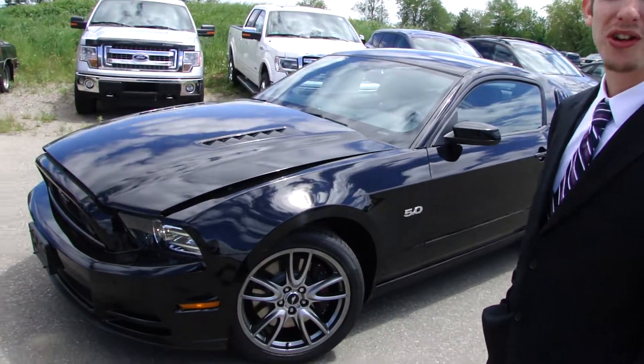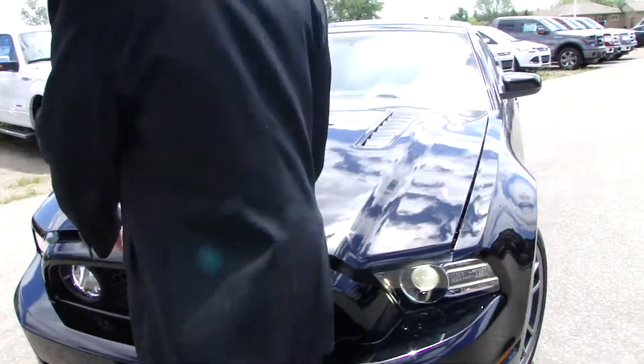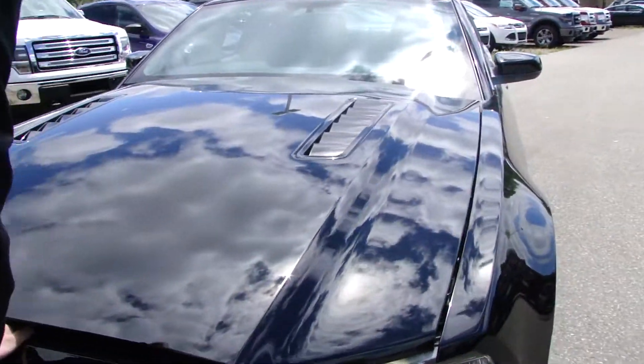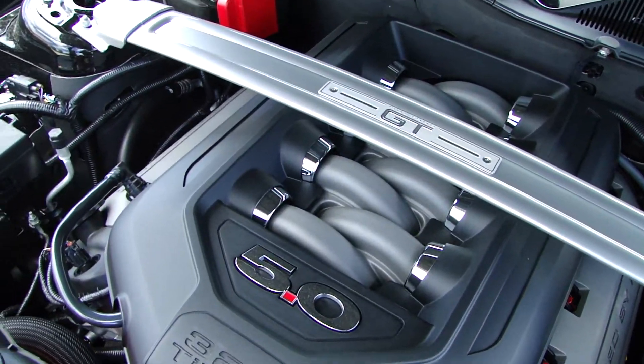Hey guys, I'm Roberto here at Northway Ford Lincoln and today I'm going to be showing you the 2014 Mustang GT Coupe. To start we're going to pop the hood and show you what's underneath. Powered by the 5 litre V8 engine pumping out 420 horsepower.